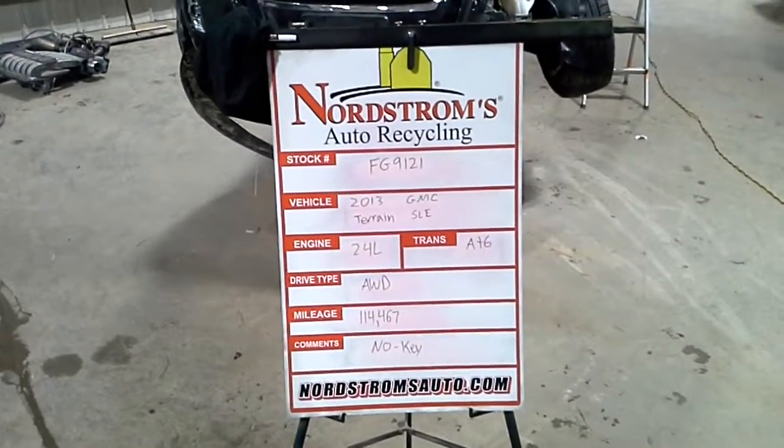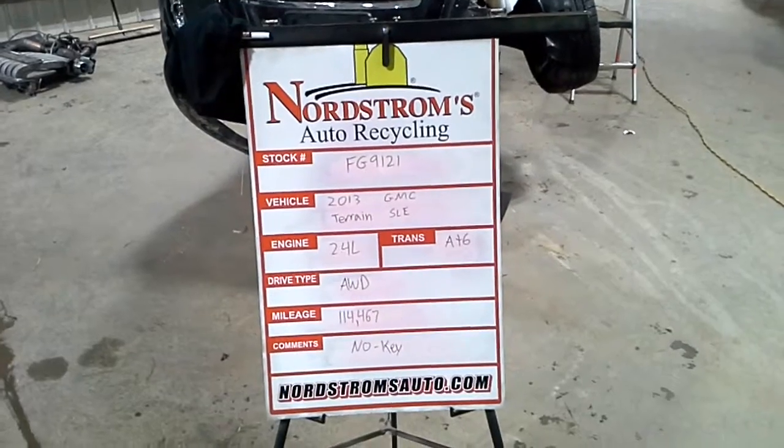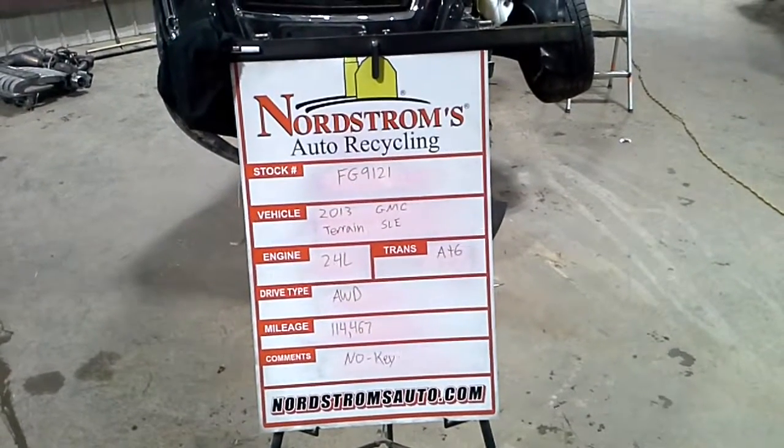Stock number FG9121, 2013 GMC Terrain SLE, 2.4 liter automatic 6-speed. It's all wheel drive with 114,467 miles.